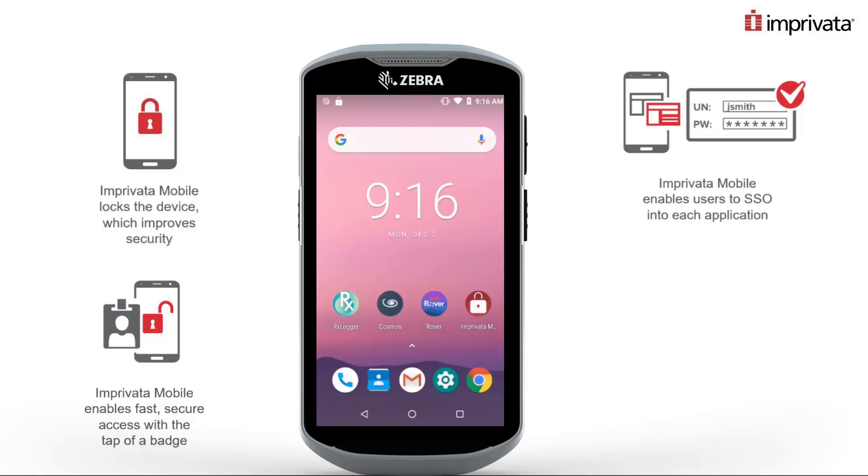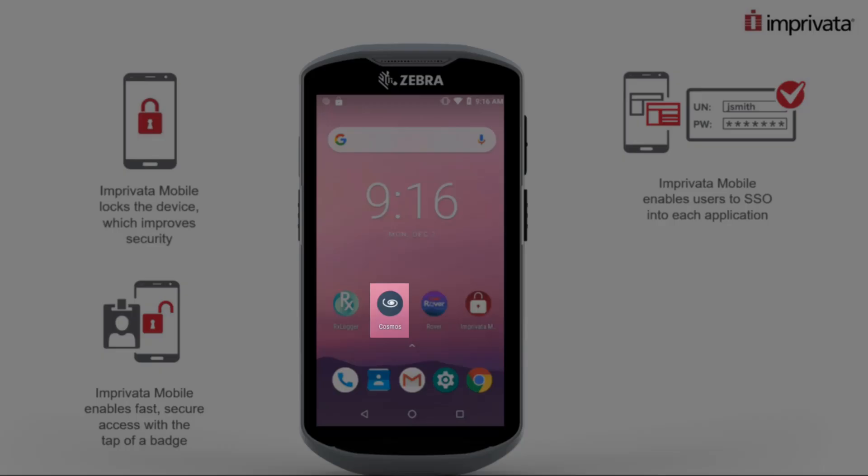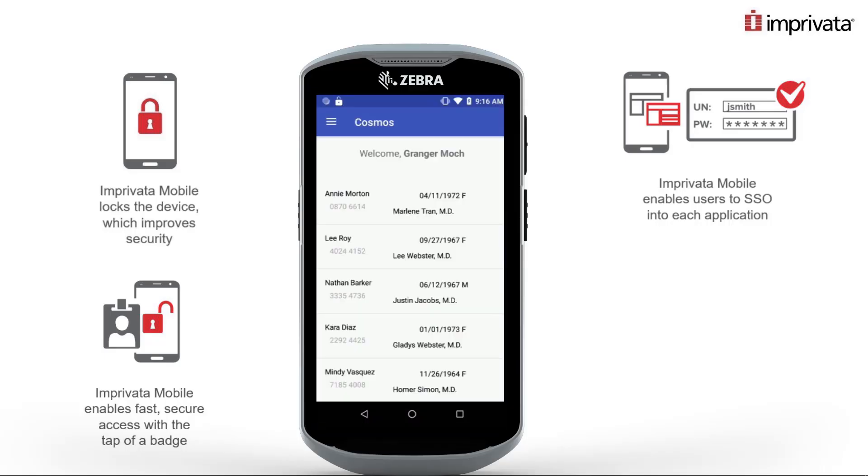With single sign-on into mobile applications, Imprivata makes accessing and using mobile devices fast and frustration free with near passwordless access without sacrificing any security. The user simply launches an integrated application and credentials are passed through automatically with no additional steps.